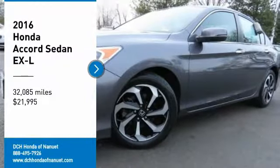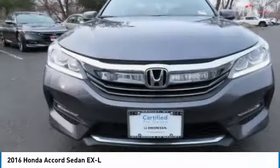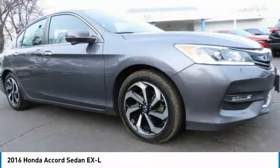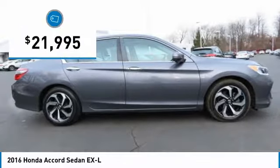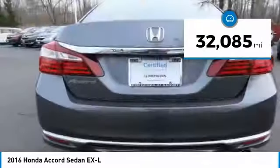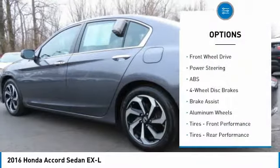We are pleased to show you the 2016 Honda Accord — ingeniously simple, yet overflowing with luxury and technological creativity. All that and more in the Accord, and it is priced below $25,000. This vehicle has less than 35,000 miles. Here are some of this vehicle's great options.